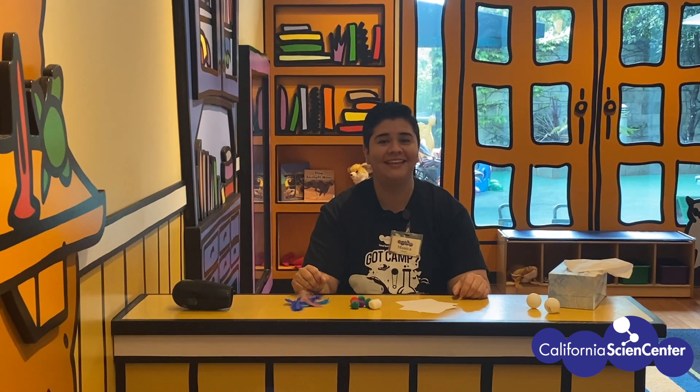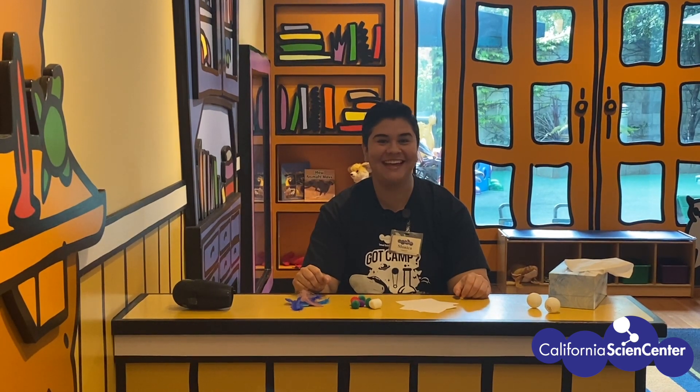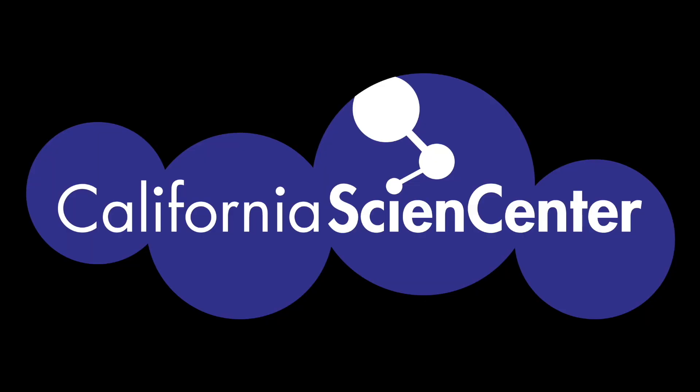I hope you're feeling a little less stuck at home. See you next time! Be sure to visit our website Monday through Friday at 10 a.m. for more Stuck at Home Science activities.